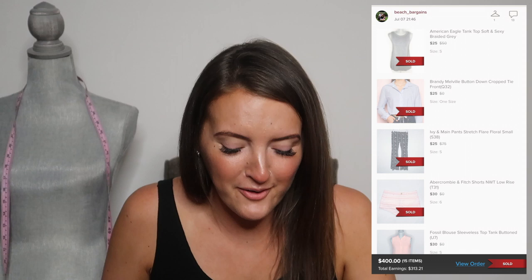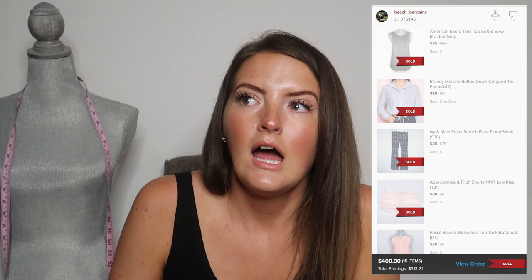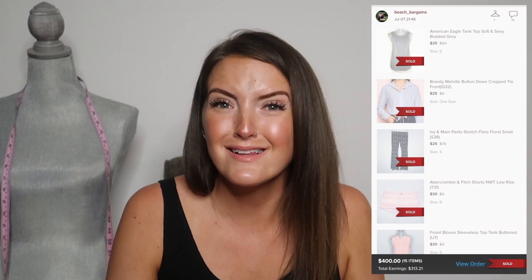Buckle up — here comes the bundle of the year, the bundle of my reselling career probably. This was a $400 bundle with 13 items. This person had liked a bunch of items in my closet, and I thought they'd never buy anything. We were actually in Jamaica when this happened and they sent me an offer, but I went and double-checked on eBay and realized one of the items in the bundle had already sold there and I hadn't removed it from Poshmark yet, so I could not accept their offer. It was such a great offer.